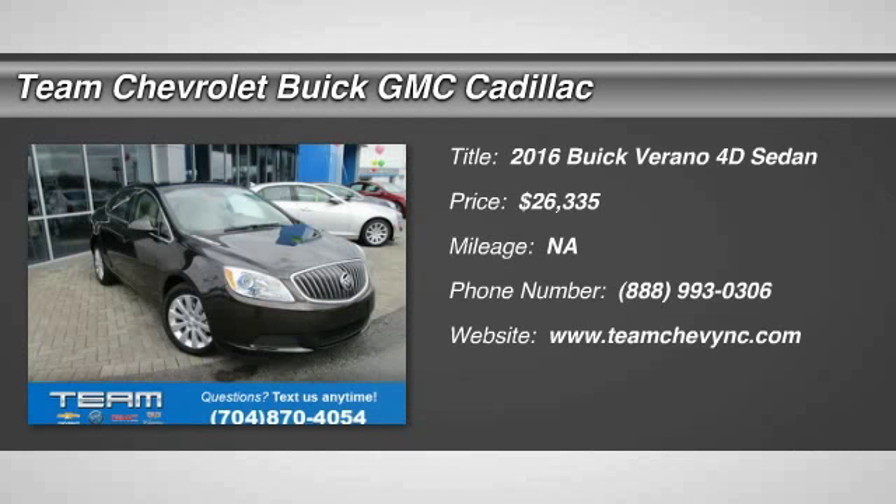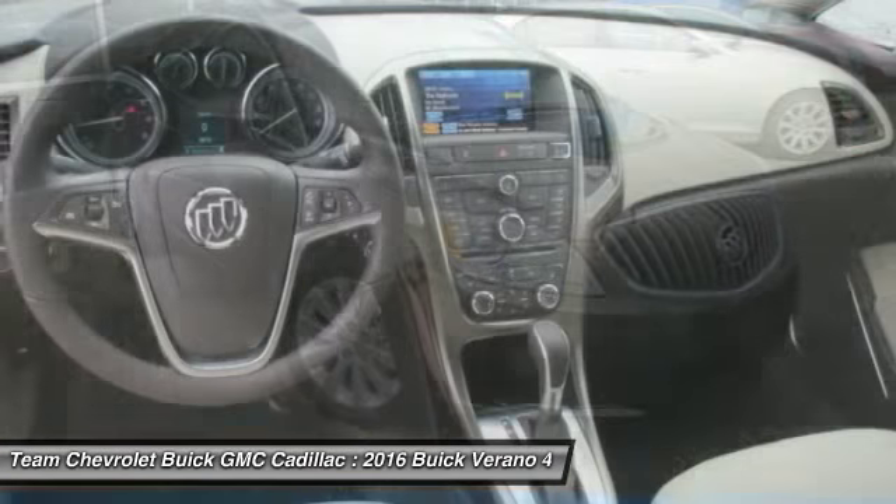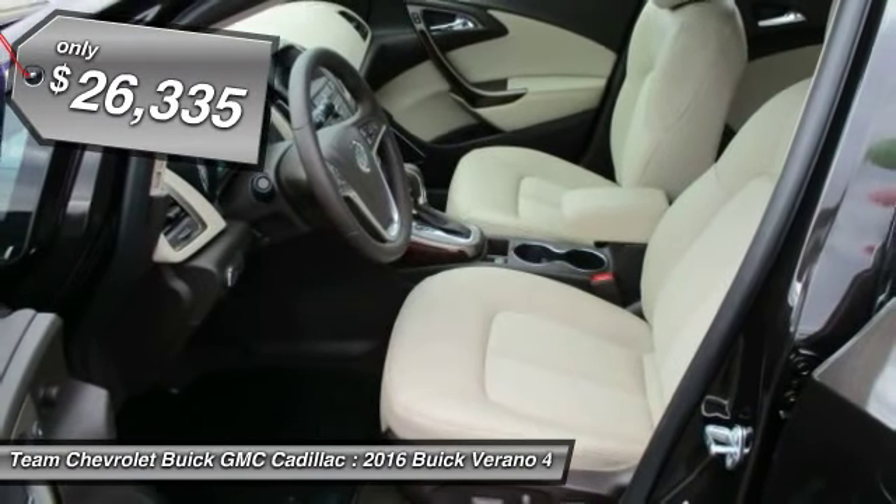2016 Buick Verano. The Buick Verano is a compact car built on the Delta II platform, designed and built from the ground up with the idea of it being a Buick, and is priced below $30,000.